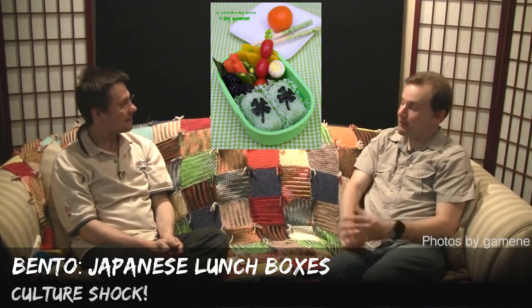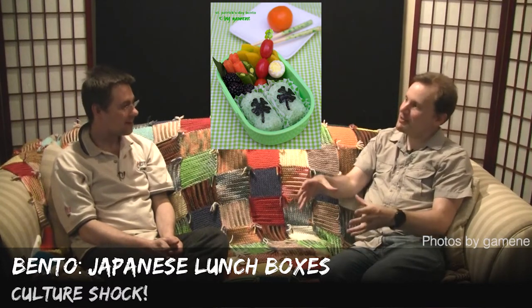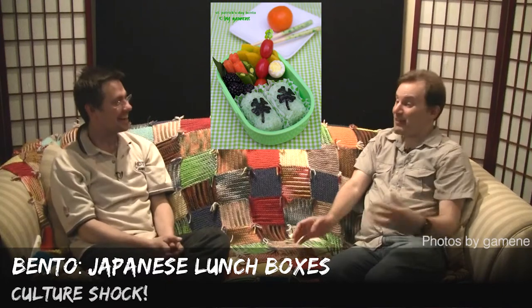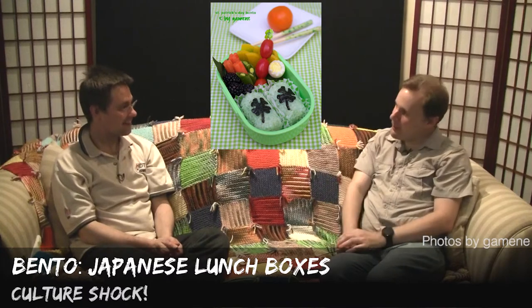Bento are a kind of lunchbox traditional to Japanese culture, where your entire lunch is all packaged up nice and tight in a little box for you. It's a very convenient way of carrying it around — it's all packaged up, usually in a cloth, so you can just carry it with you anywhere.